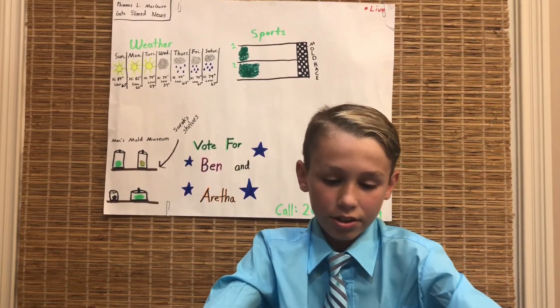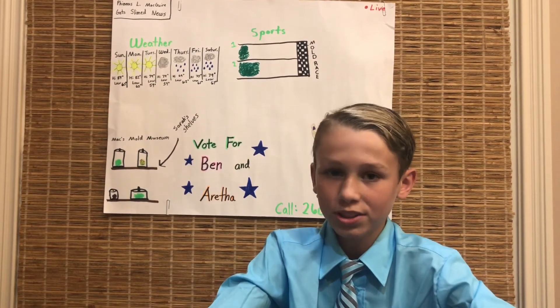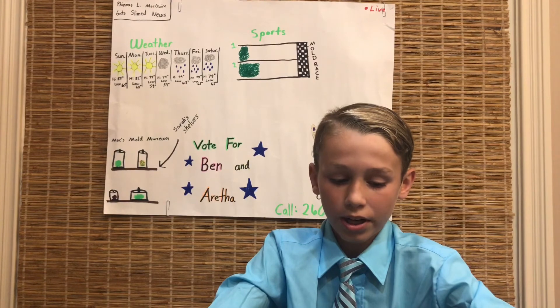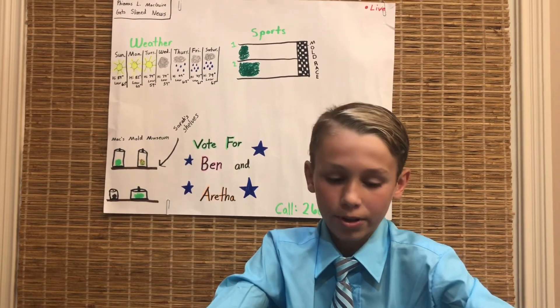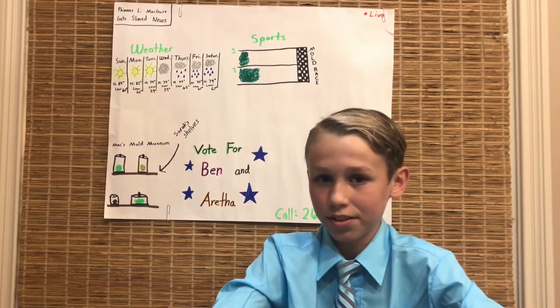If you need any shelves in your house, you can call Sarah Fornmeyer at 260-419-9824. And that is all from the Phineas L. McGuire Get Slime News.